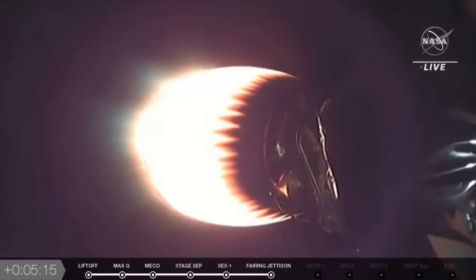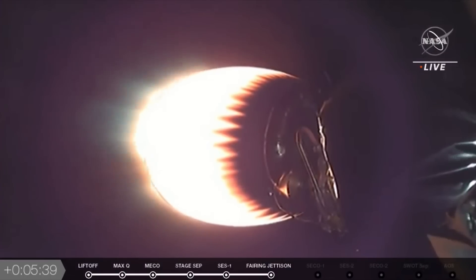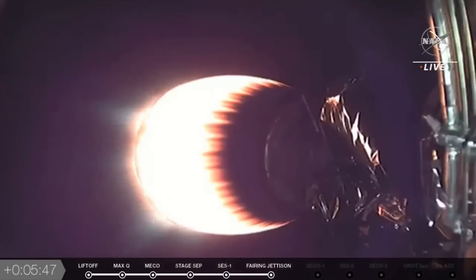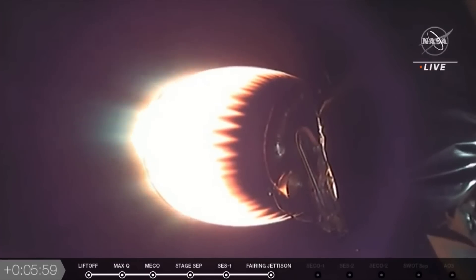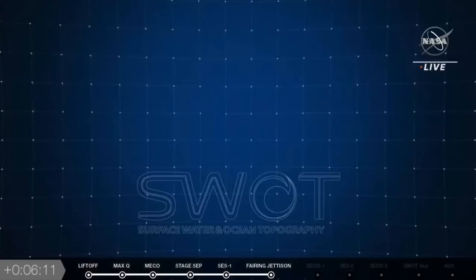Coming up, we're going to see the booster begin its entry burn soon. That entry burn is to slow it down as it approaches Earth for the landing back at the base instead of a drone ship — it's awesome to see it come back and land right very close to where it took off from. The sequence is: the boost-back burn gets it oriented back towards the launch pad, then the entry burn slows it down as it comes into the atmosphere, and then the landing burn gently sets it down on the pad. SpaceX has become real pros at landing their boosters — it's becoming routine for them. Stage one entry burn confirmed; it's coming back into the Earth's atmosphere, and we got a good video of it.